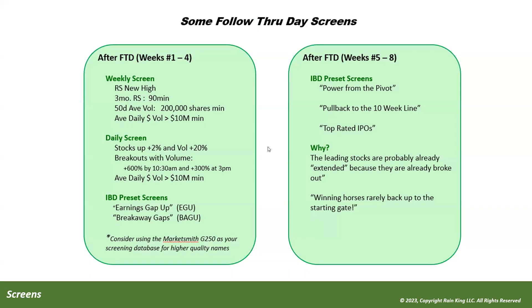If you're trying to follow the big leaders and want to get into them, a couple of helpful screens five to eight weeks after a follow-through day: use the standard IBD preset screens — power from the pivot, pullback to the 10-week moving average line, and top-rated IPO screens in MarketSmith. The reason these screens are good is that leading stocks are probably already extended. I mentioned in the last video how beneficial it is to try to find your way into the big leaders — the winning horses rarely back all the way down to the pivot.